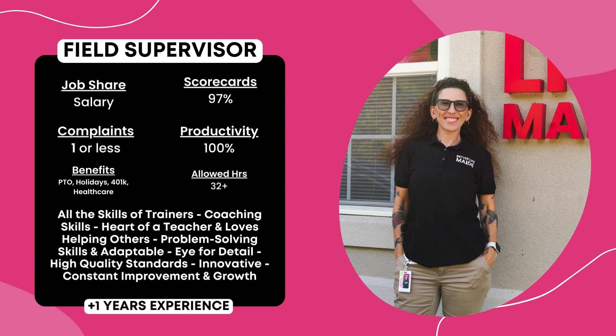Benefits include Better Life Maids vehicle privileges, PTO, paid holidays, 401k retirement plans, healthcare coverages, and yearly bonuses.